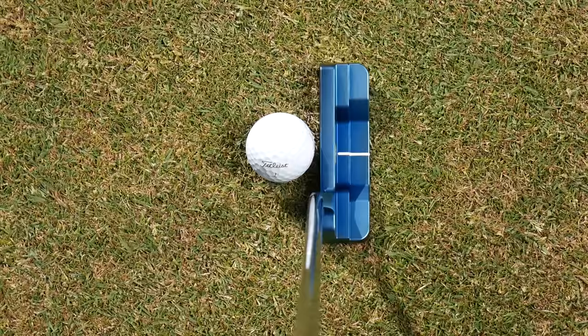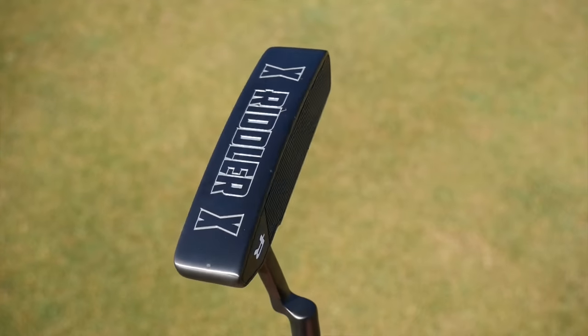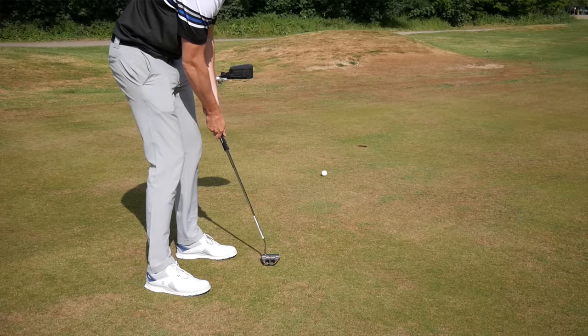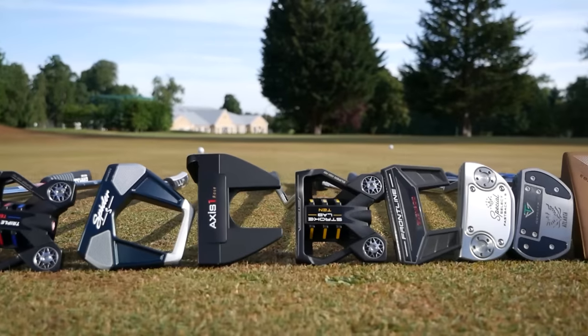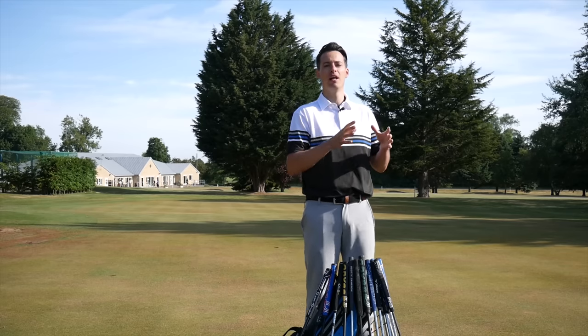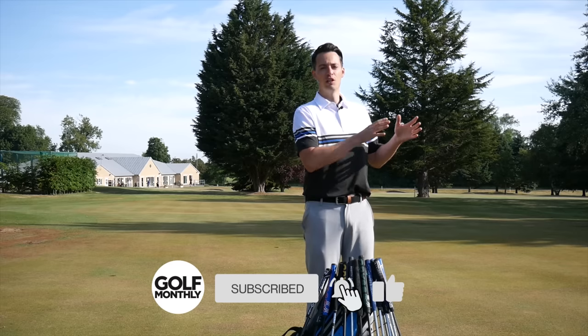The five categories are: looks, feel and sound, roll, forgiveness, and value. As we go through each category, I'm going to eliminate two models, which would leave me with three at the end — essentially my top three — and I'm going to try and pick my favourite from those three. So at the end of this video you will have my verdict on my favourite putter of 2020, so make sure you watch to the end.